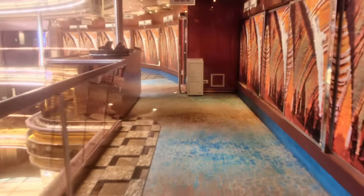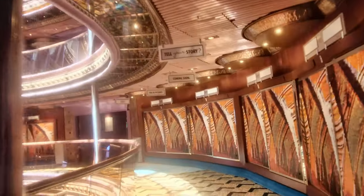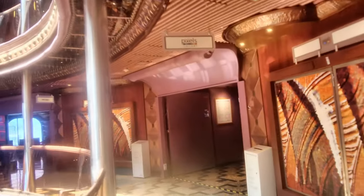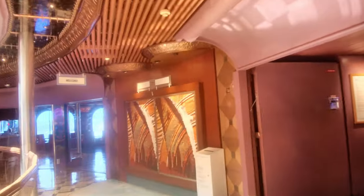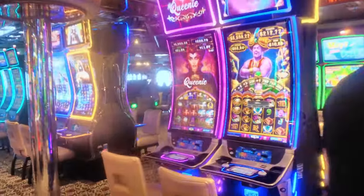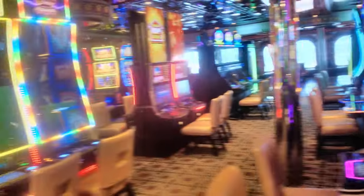Walking back around the atrium, over here we're going to enter the casino. The casino is a pretty big size for this ship with lots of machines. It's broken up into a smoking and non-smoking side, and when you're on the non-smoking side it's pretty clean, but it does carry over some smoke.